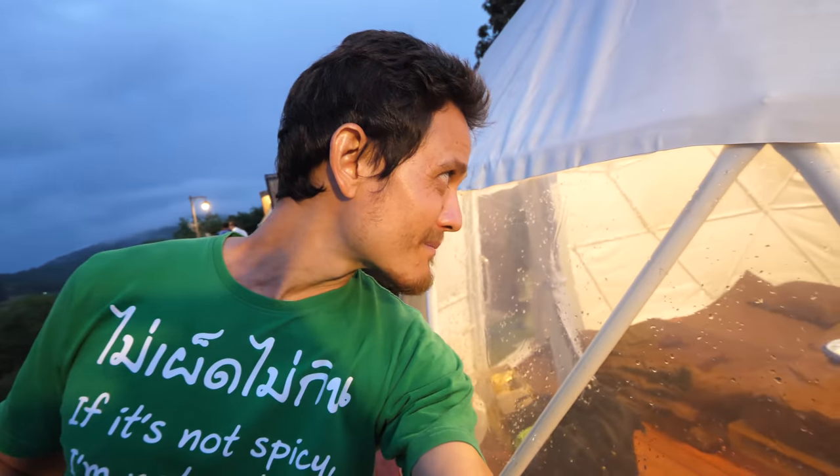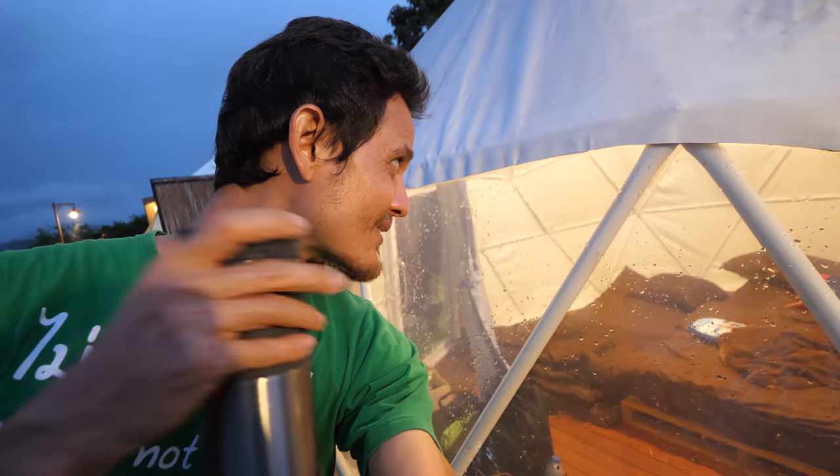I believe that breakfast is included with our tent. So breakfast is included. I'm not totally sure what it will be, but I'll show you what we have for breakfast here. Good night for now and see you tomorrow morning.